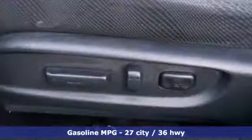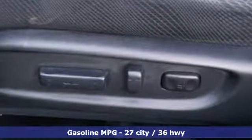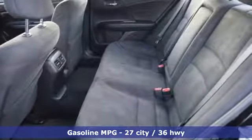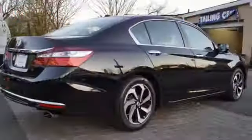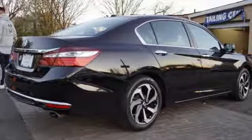Smart device navigation, power heated mirrors, dual-zone climate control, doors and push button start proximity key, manual tilting steering column, in-line four-cylinder engine, power sliding and tilting sunroof.